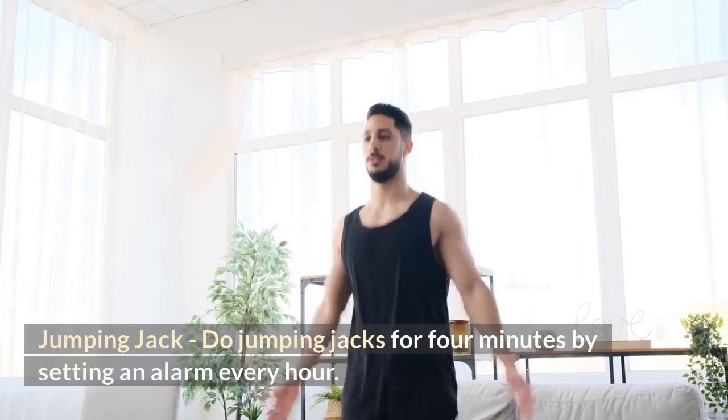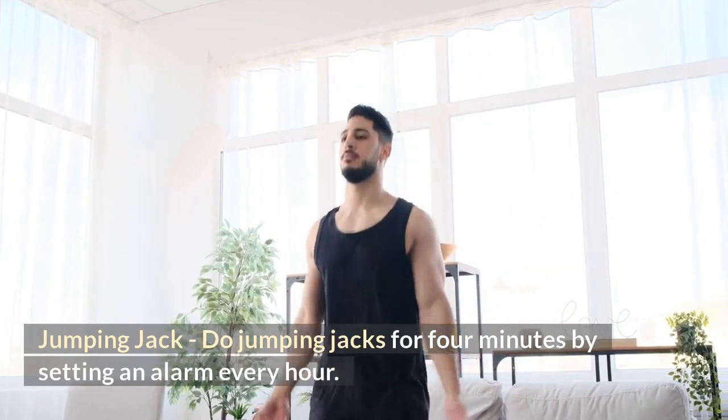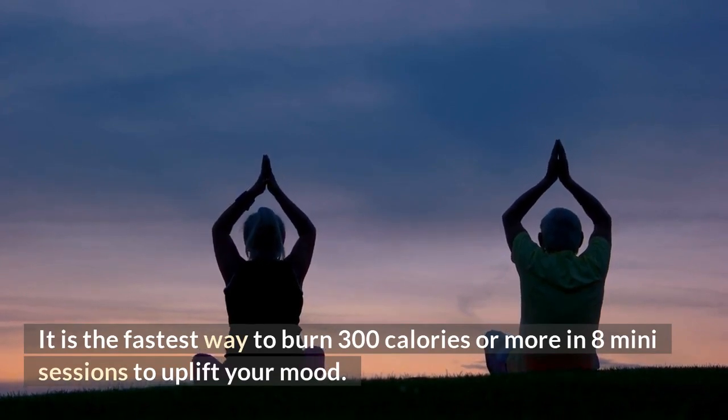Jumping jacks — do jumping jacks for 4 minutes by setting an alarm every hour. It is the fastest way to burn 300 calories or more in 8 mini sessions to uplift your mood.